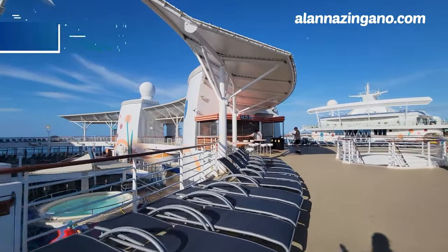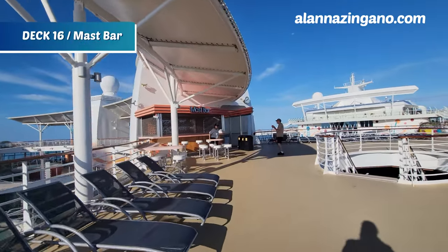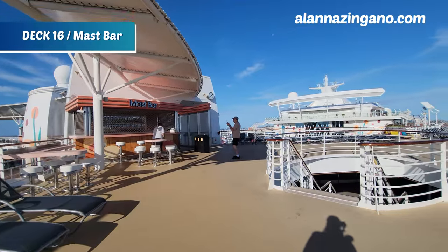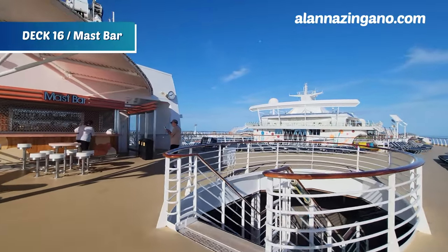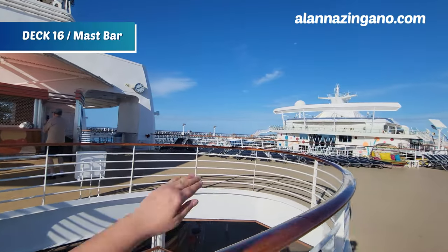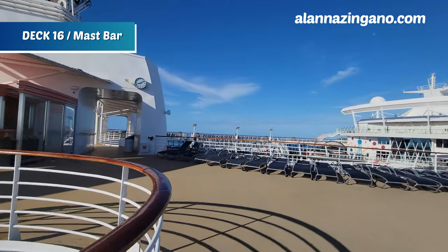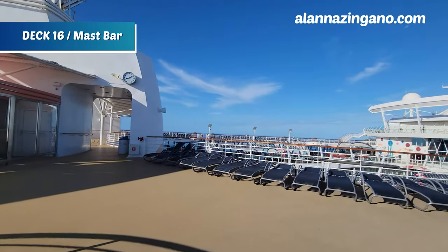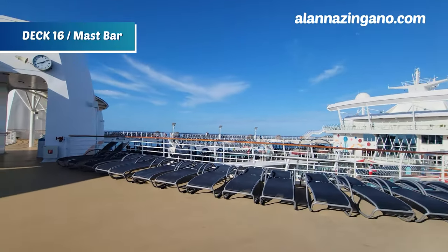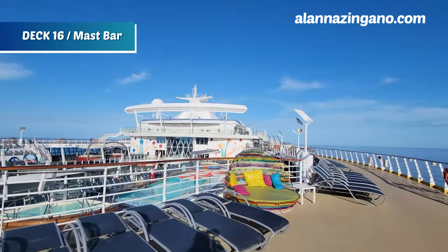Coming up to another venue, we have the Mast Bar. During sailaway, this is the spot where you'll want to grab a drink and enjoy yourself — sailaway actually happens right in this area. People lean on these railings and peer down at the activity staff dancing, so this is a great spot if you want to be close to the action but not right in the middle of it.